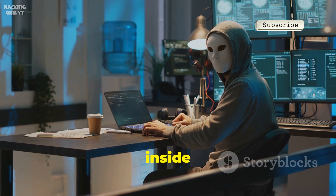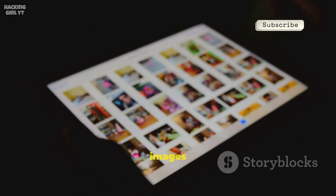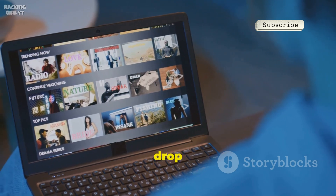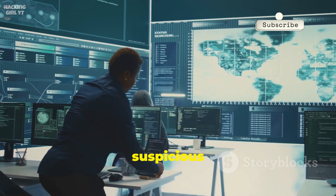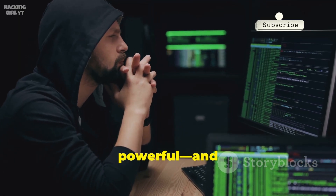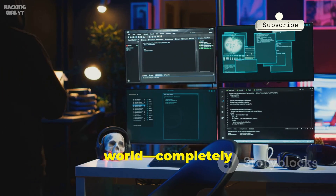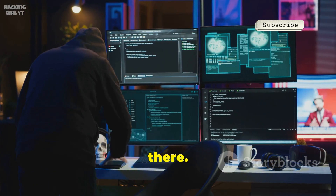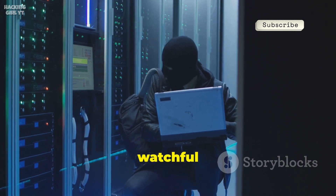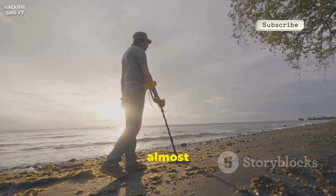Imagine a hacker hiding stolen data inside a harmless-looking puppy photo, then posting it online. To everyone else, it's just another adorable picture. Every day, billions of images are uploaded and shared across the internet. With so much digital clutter, finding the one image with a hidden secret is like searching for a single drop of water in the ocean. Security systems are designed to catch suspicious files or malware, but they rarely look for hidden messages buried in cat pics or memes. That's what makes steganography so powerful — and honestly, a little terrifying. It's like the ghost of the digital world: completely invisible, impossible to fight if you don't even know it's there.